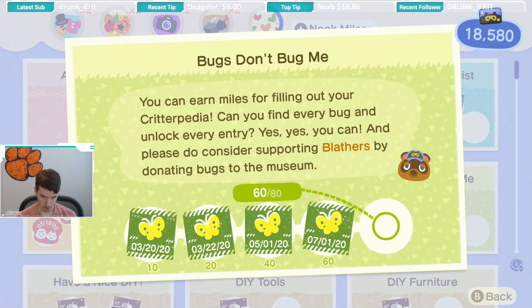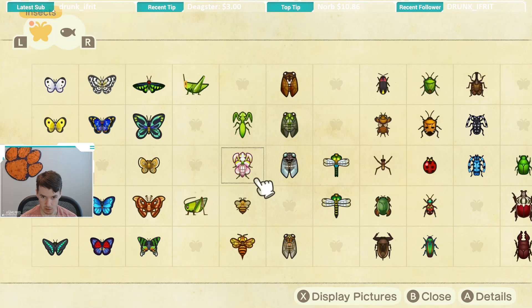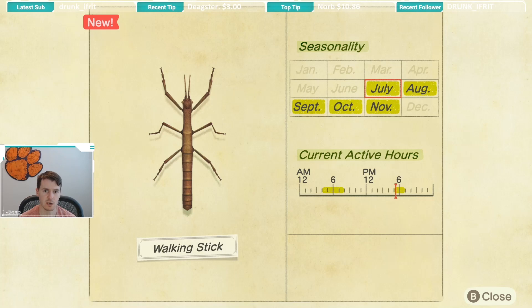The walking stick is available from July all the way through November. The biggest challenge for the walking stick is going to be its short active hours — it is available from 5 p.m. till 7 p.m., and then again from 4 a.m. until 8 a.m.